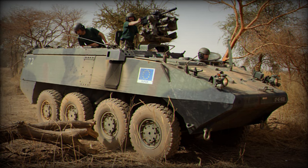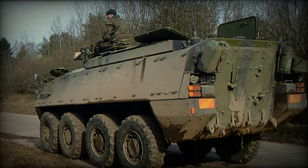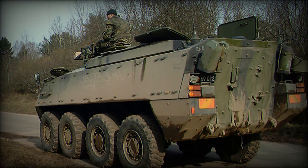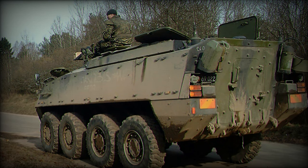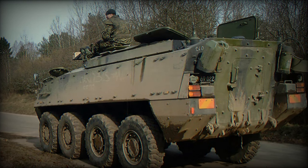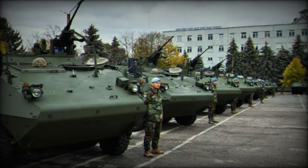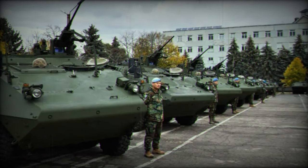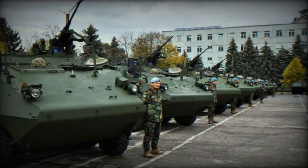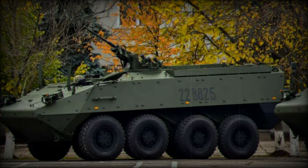These were the German MTU 6V182TE22 developing 400 horsepower, the Swedish Scania DSJ 9-48A developing 400 horsepower, the American Caterpillar 3126 developing 350 horsepower, the American Detroit Diesel 6V53TA developing 350 horsepower, and the British Cummins 6CTAA 8.3 T350 developing 350 horsepower.